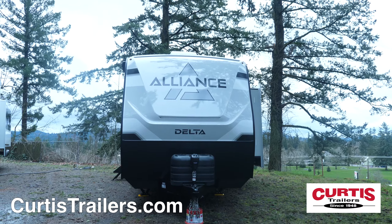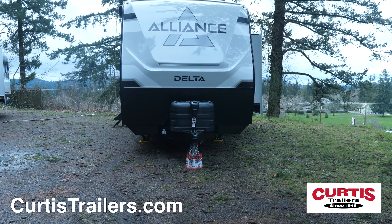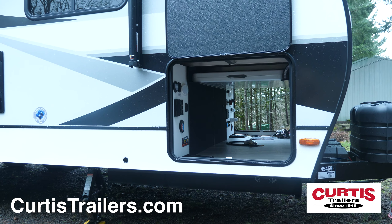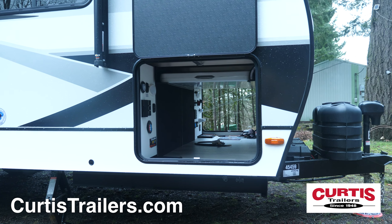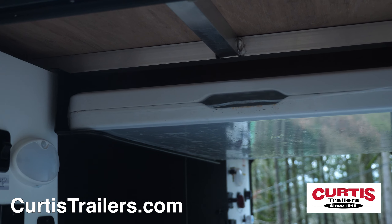The front of the Delta 251BH features a molded fiberglass front cap with power tongue jack and 62 cubic foot pass-through storage with two of three spray ports, centralized utility panel, and a six-foot folding camp table that's conveniently stored.